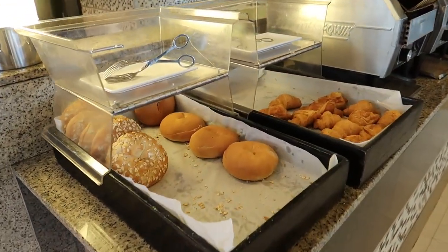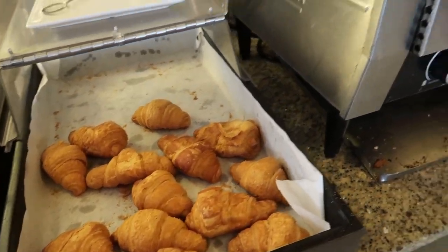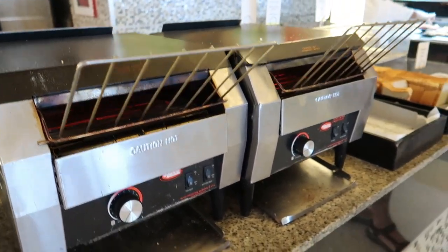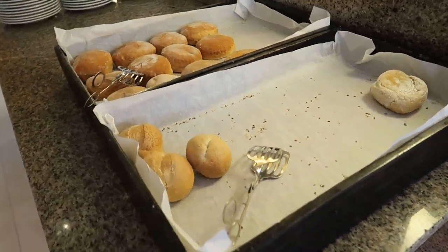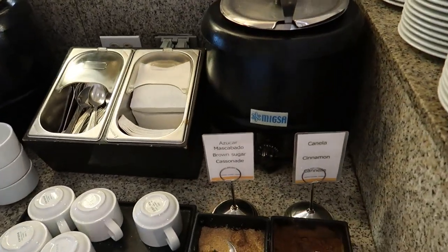In the middle here I'll show you the bakery options. We've got some bagels, some fresh croissants, the toasters here, and then around the other side we've got some biscuits and buns and then they have these cooking pots here.